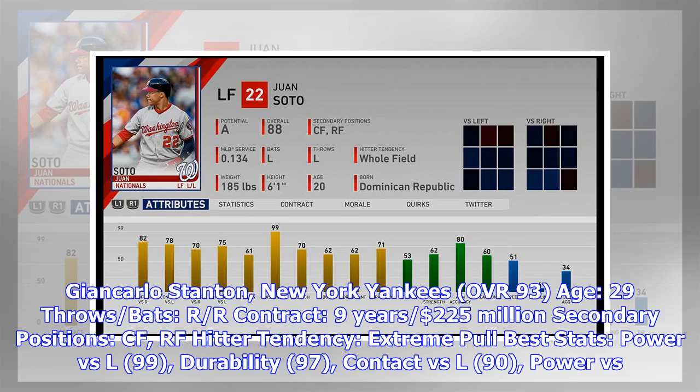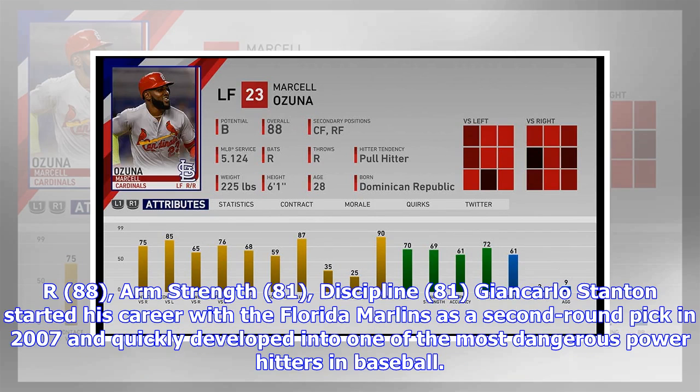Giancarlo Stanton, New York Yankees — OVR 93, Age 29, throws/bats R/R, contract nine years, $225 million. Secondary positions: CF, RF. Hitter tendency: extreme pull. Best stats: power vs. L 99, durability 97, contact vs. L 90, power vs. R 88, arm strength 81, discipline 81.